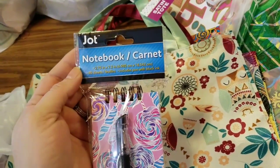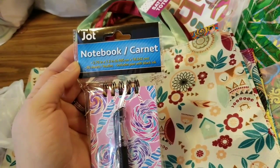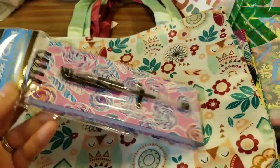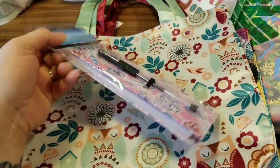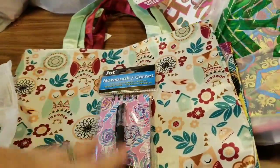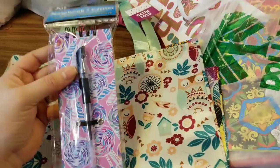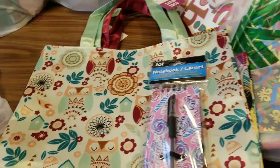I also found this notebook from Jot, and it is 2.75 inches by 7.3 inches. Check out the cuteness overload here — it's got the little gel pen right with it. It's got a little spiral so you can flip it open. And I thought because of the length of it, this would be awesome for writing to-do lists or grocery lists or anything like that. Definitely cute.